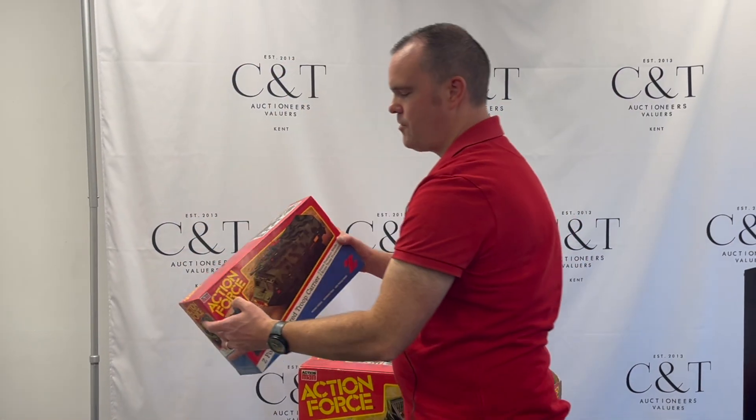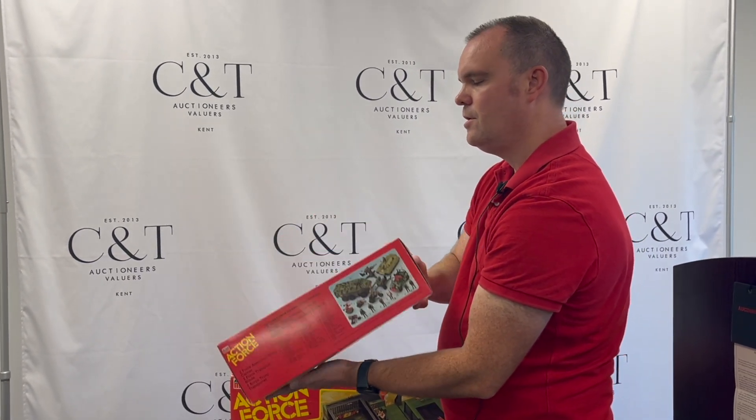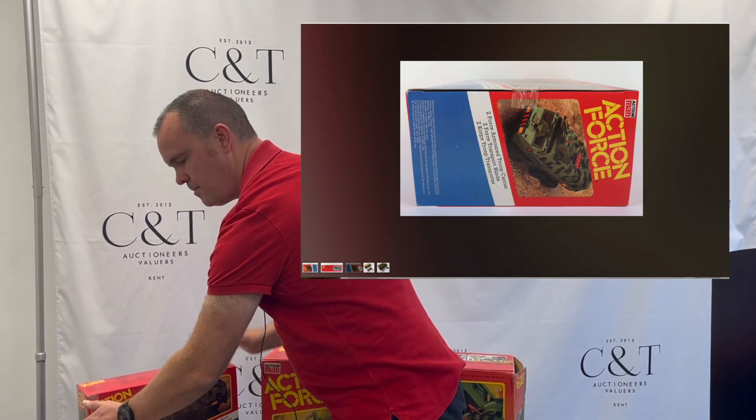Another one that doesn't come up very often is the Armored Troop Carrier. Again, it's almost like it's just come straight off the shelf from Toys R Us back in the day.